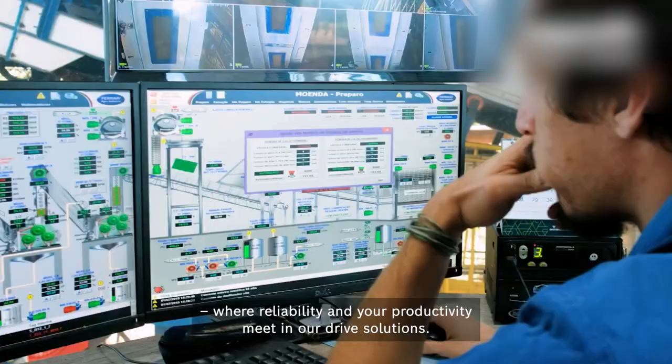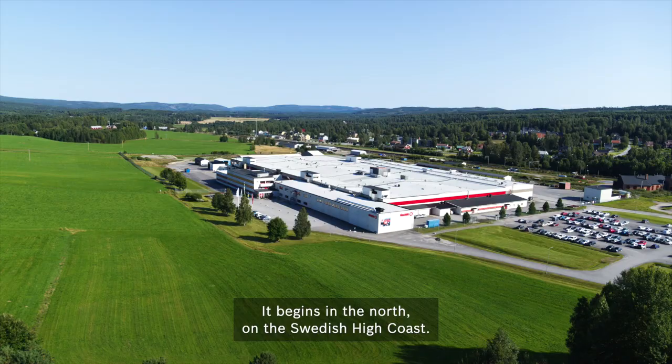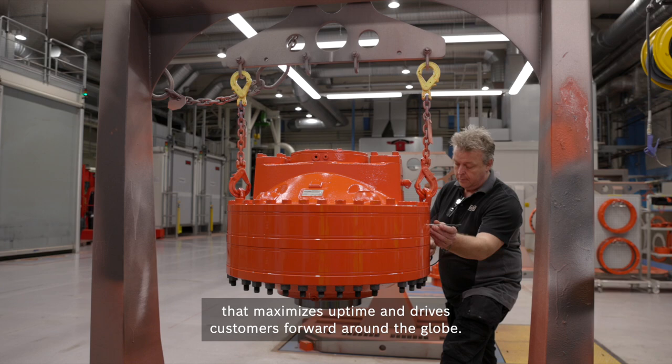It begins in the north, on the Swedish high coast. This is the heart of Haglunds — a passionate pulse, beating strong for over 50 years. This is the birthplace of technology that maximizes uptime and drives customers forward around the globe.